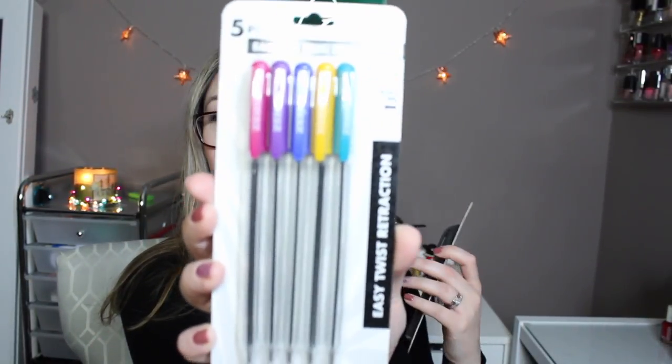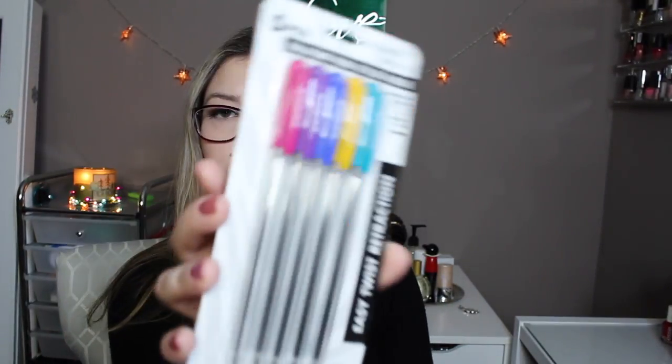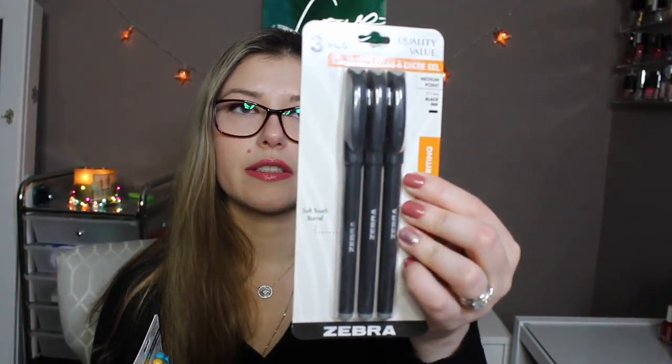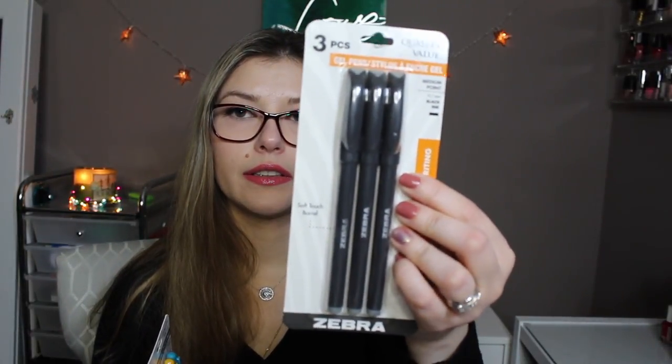Some Zebra pens — easy twist retraction, black ink, and this is a gel pen. Zebra is a good brand so I definitely grabbed that.